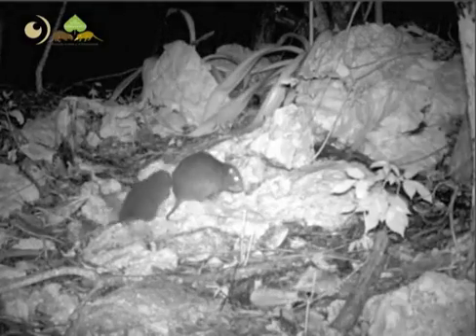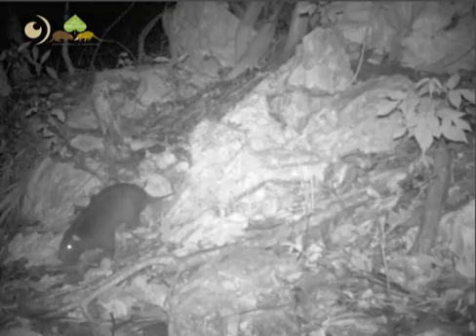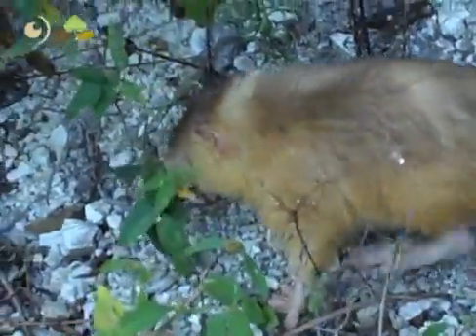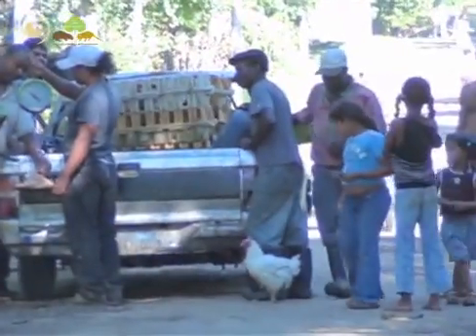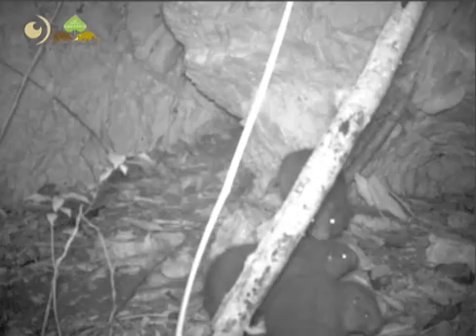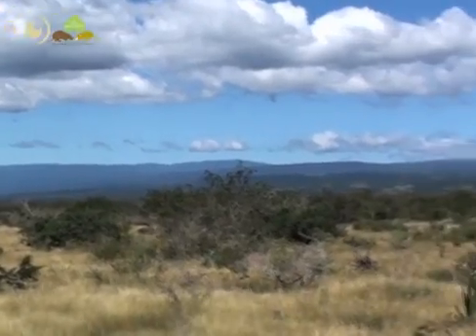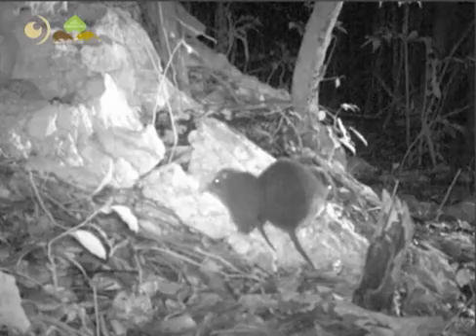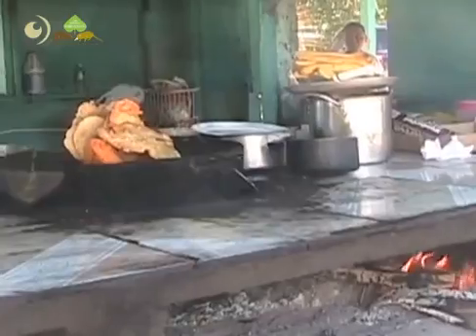Hispaniolan hutias are partly arboreal mammals that feed on leaves, fruit, shoots, and bark, and so may be more dependent than solenodons on the presence of forested environments. In some areas, small populations surviving in forest fragments within agricultural landscapes may be coming into conflict with people, as villagers often complain of crop damage caused by hutias. As forest habitat becomes increasingly fragmented, this human-animal conflict may also escalate. Hutias also used to be hunted opportunistically as a food source in the Dominican Republic, and this still occurs in southern Haiti.